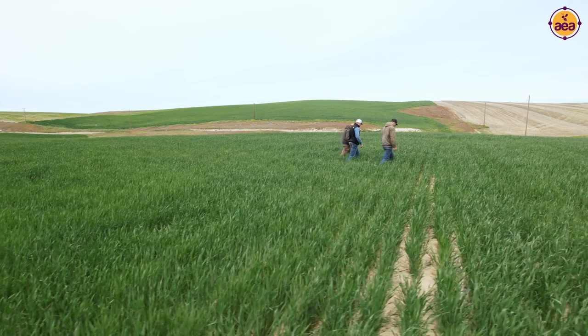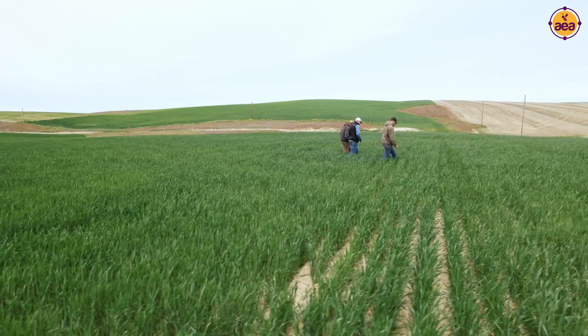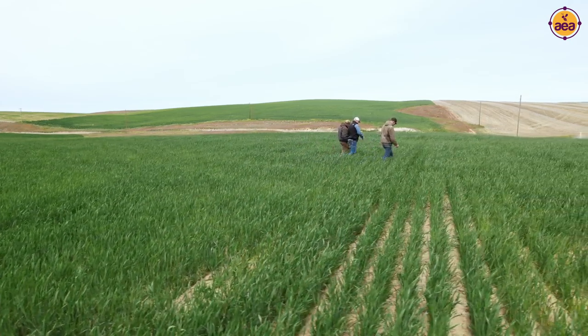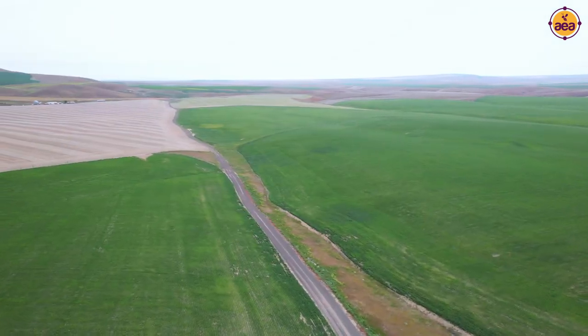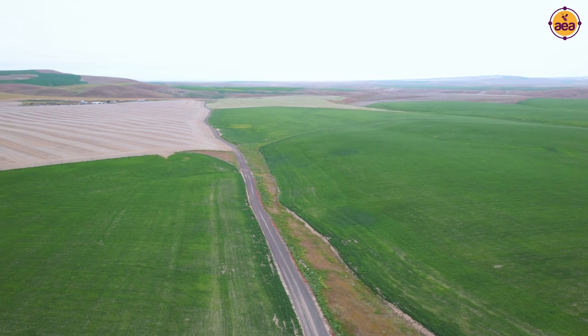Well, we took the anhydrous tank off the drill about six or seven years ago, and we put a liquid tank on it — we went with liquid fertilizer. The journey basically led from early on a variable rate in our seed and our fertilizer to doing all the split application of fertilizer, only giving the crop what it needed.